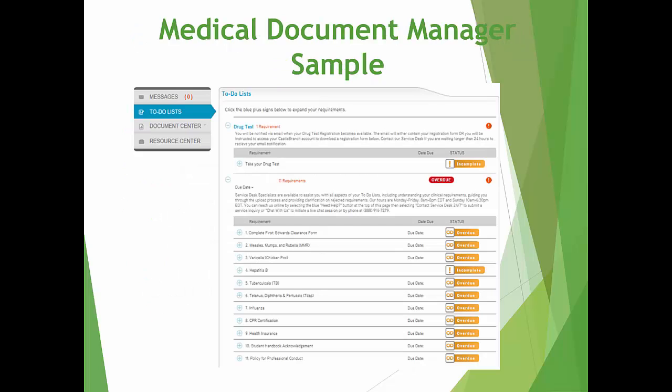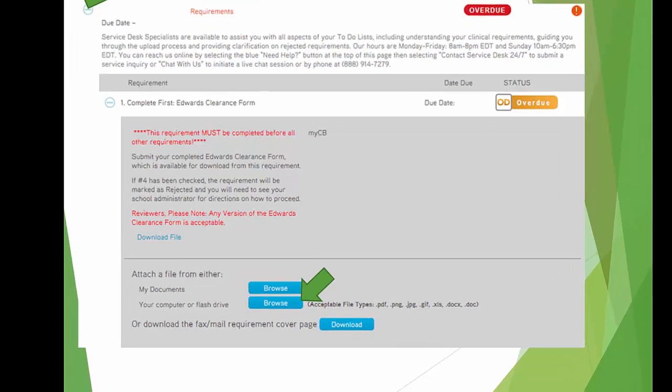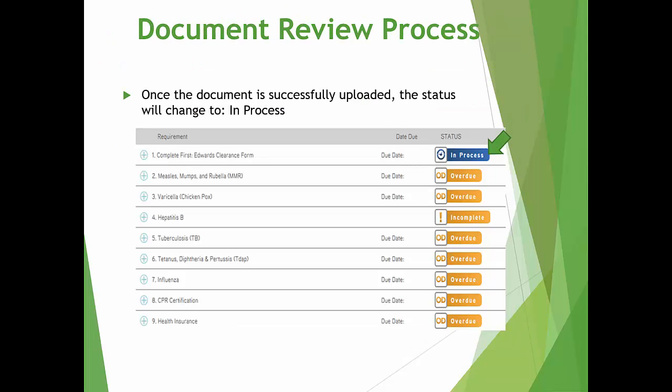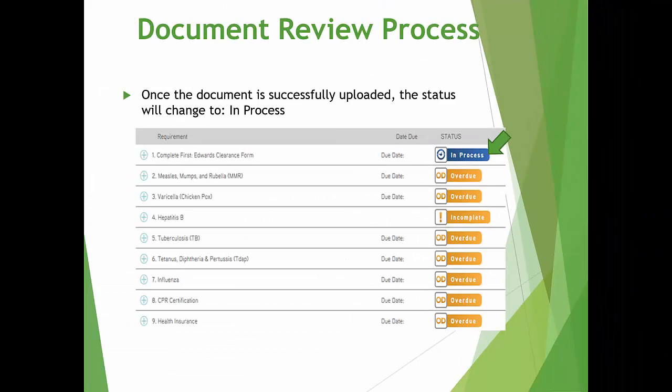This is an example of what your Medical Document Manager looks like and where it will list all of the required documents you must upload. The status will show as Incomplete until you start the upload process. To upload a document, you must first scan your document, then click the plus sign to expand the requirement you wish to upload. Select how you want to attach your file — either from Your Documents on your Castle Branch account or from your computer or flash drive. Browse for your document and click Attach. You are going to attach the applicable document to each requirement for approval. Once you have successfully uploaded your document, the status will change from Incomplete to In Process. You need to do this for each requirement. For the health requirements, you may upload your Edward Clearance Form to each requirement.